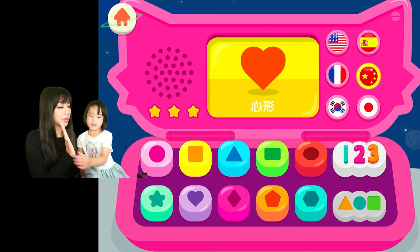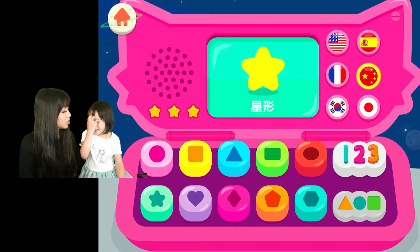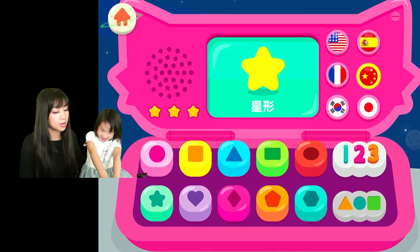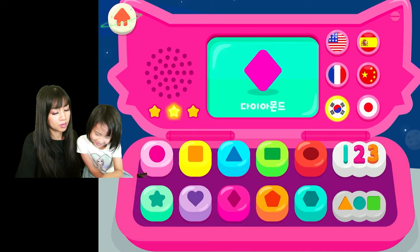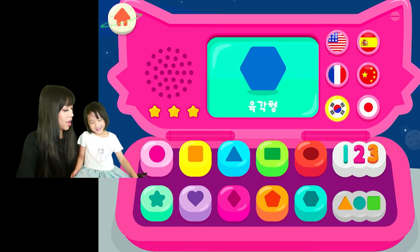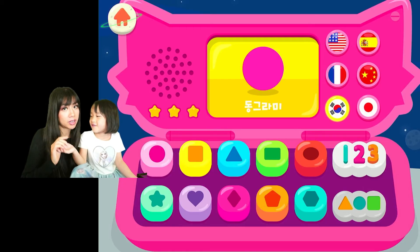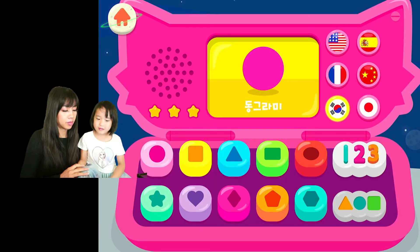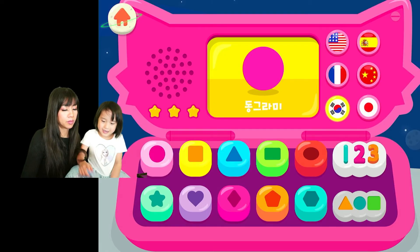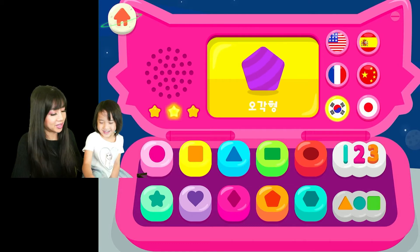Wow, that was good! Good job, Ella — you're saying it so well. You're pressing it too fast. We have to press it in here and try to say the shapes. I can't say it when you press it that fast.